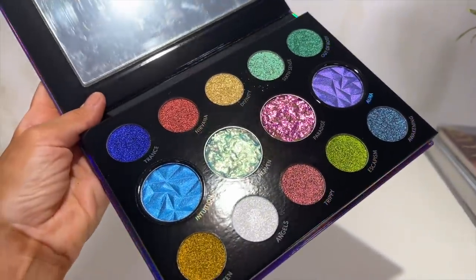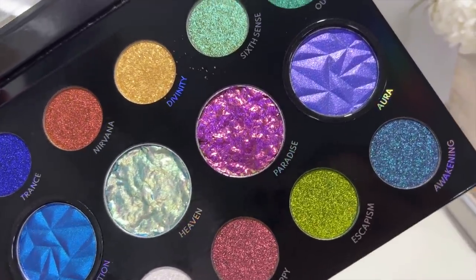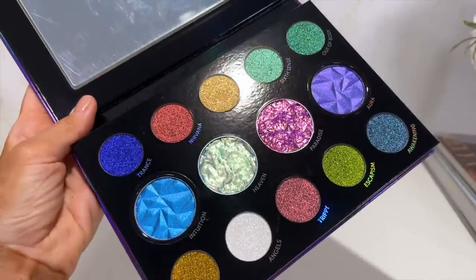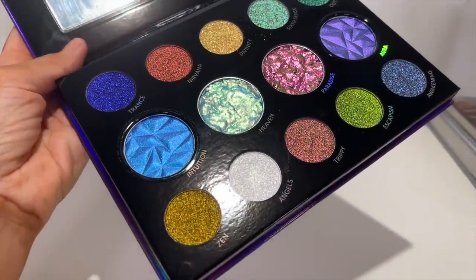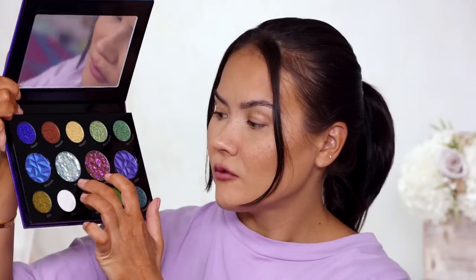In this palette we have 4 unique textures. The velvet chromes are shades Trance, Nirvana, Sixth Sense, Out of Body, Zen, Trippy, Escapism, and Awakening — ultra chromatic, color-shifting, velvety smooth powders. We also have aqua chromes, which are water activated, smudge proof, vivid duo chrome pigments: Intuition and Aura. Then we have glass metallics — two shades, Divinity and Angels — ultra reflective dazzlers with a glass-like shine. And last but not least, pressed chrome flakes: Danessa Myricks' best-selling infinite chrome flakes in a pressed cream, ultra metallic multi-tonal formula — Heaven and Paradise.